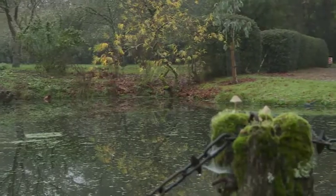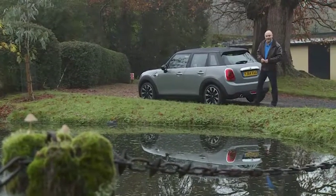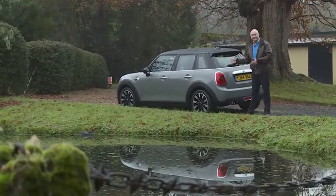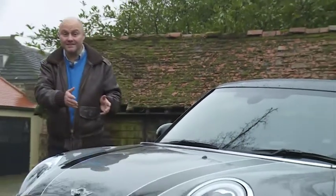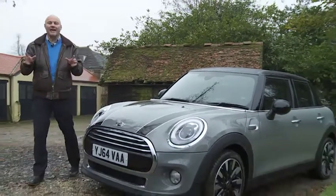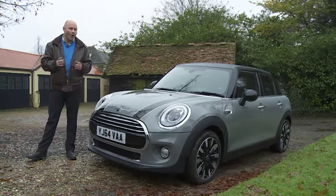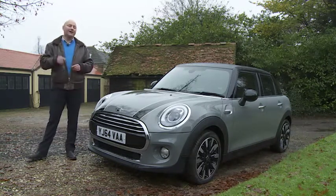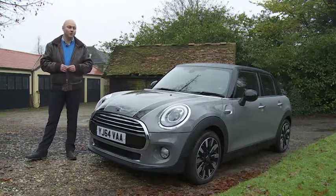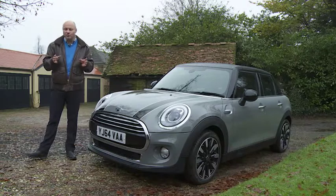Take a standard mini, add a dash of length and practicality, and you'd have a strong seller — a car like this, the mini hatch five door. The BMW brand talks of this design being the first ever five door mini hatch. But doesn't the company's Countryman model already fit that description? Apparently not. Mini now markets that car as a small crossover segment contender, a kind of Nissan Juke style rival.